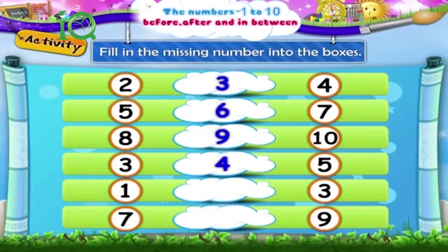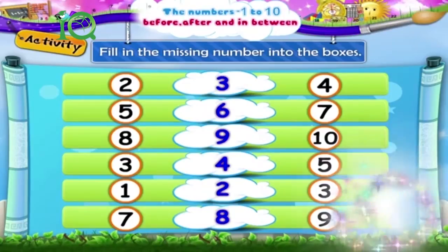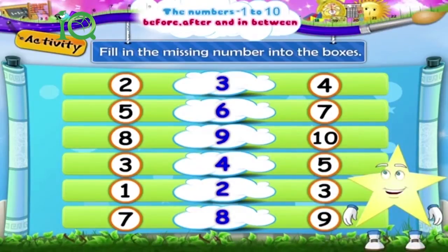1 dash 3 — 1, 2, 3. Correct, the missing number is 2. 7 dash 9 — the missing number is 8. That was excellent, Starry!